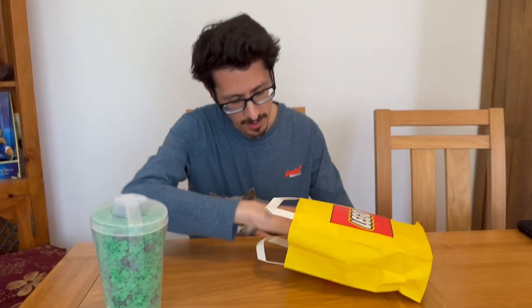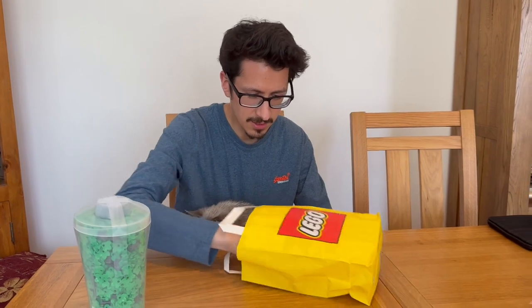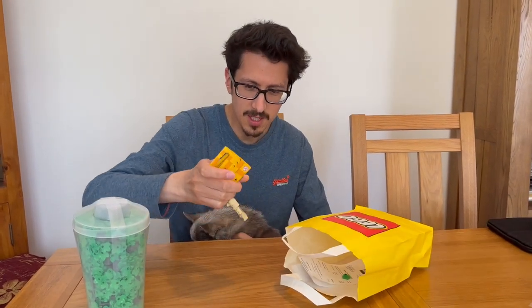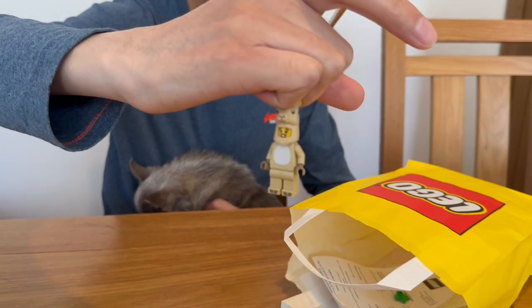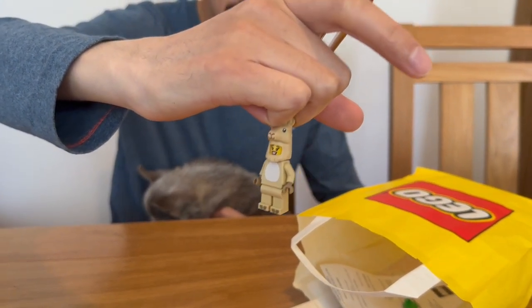The final thing we also got - just a little bonus thing. We've got this cute little llama key ring, and here's the little llama minifigure. I think that was one of the previous minifigure series. That's just quite a nice little bonus.